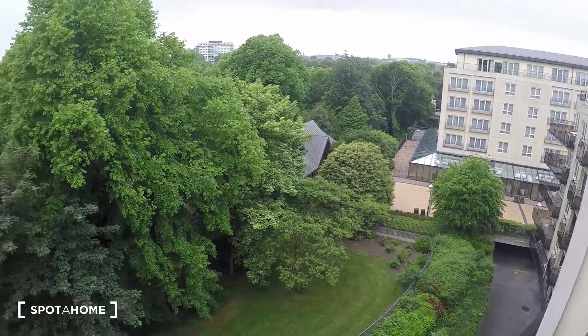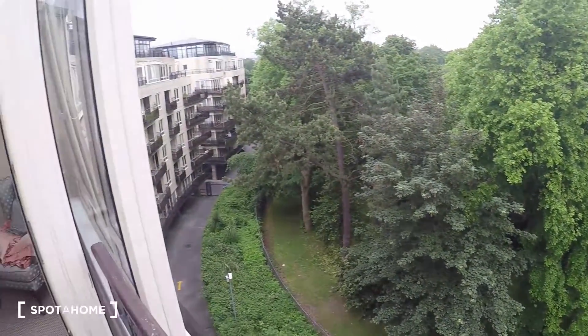From the balcony you get a very nice view. And that's it for the tour. Thanks for watching. I hope this video has been helpful. If you have any questions or queries, just send us an email. Thank you.